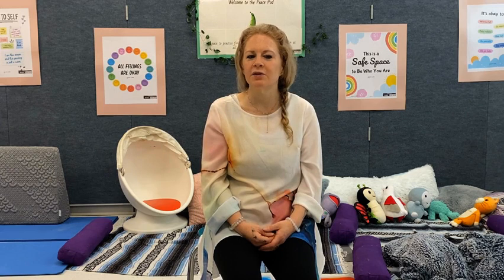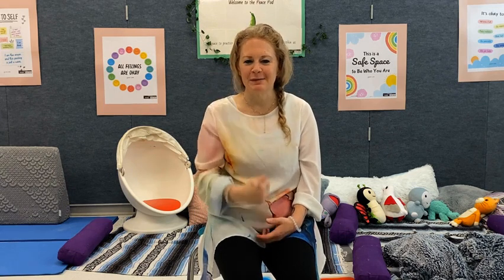I will put on a picture on the screen for you to see if you need some guidance, but what comes to your imagination is much better.